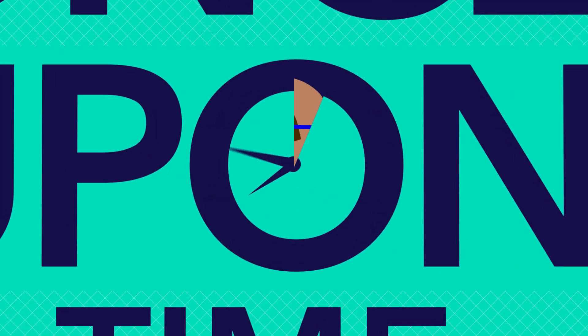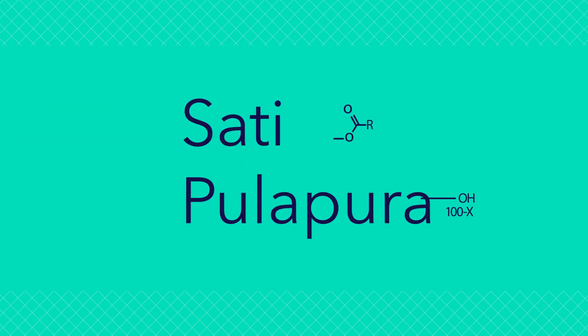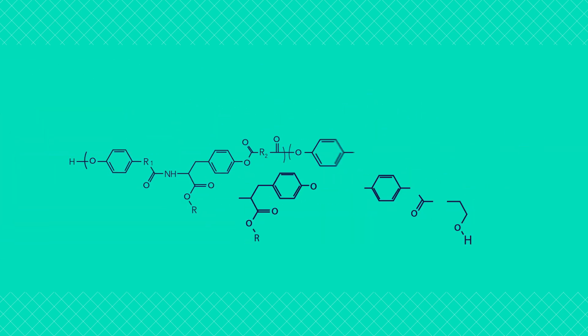Once upon a time, a scientist out of Rutgers University by the name of Satish Pulapura created a tyrosine polymer. The tyrosine polymer would go on to form the base and science behind the Tyrex technology, due to its ability to slow-release antibiotics over time.